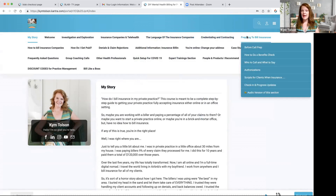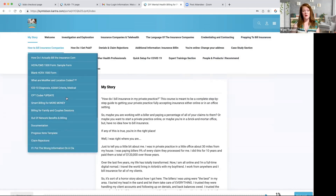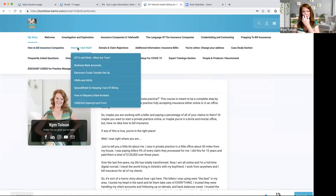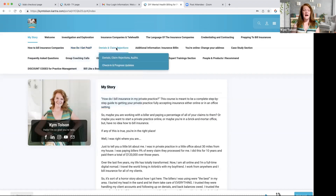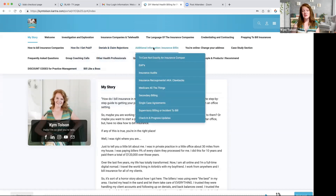Prepping to bill the insurance companies — how do you go about billing them, how do you call and check benefits, what do you say, how do you get authorizations, scripts for when you call the insurance company. All of this stuff is in here about billing. And then we've got a section about how do I get paid, how do you set up EFTs and ERAs. This goes more in depth about denials and claim rejections. Over here is additional information on TRICARE, EAPs, audits, recoupments, Medicare, and all the things.